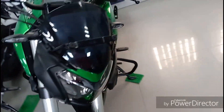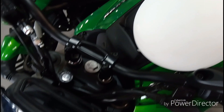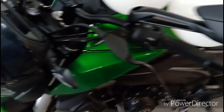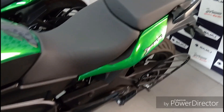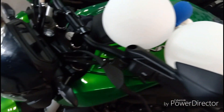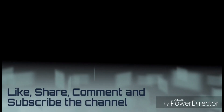In front, you have a powerful LED headlamp. The fuel tank capacity of this bike is 13 litres only. And if you have a long ride, the seat is quite comfortable. If the video is more informative, please like, share and subscribe to the channel.